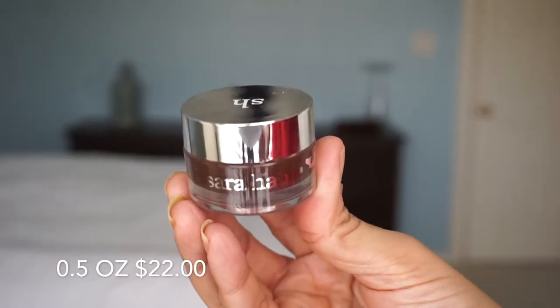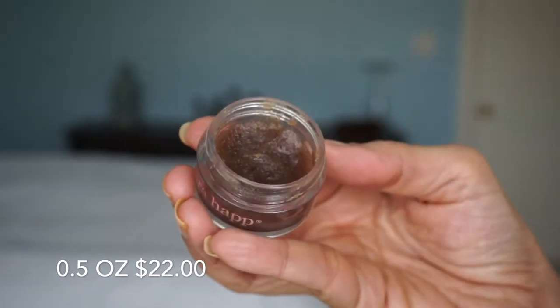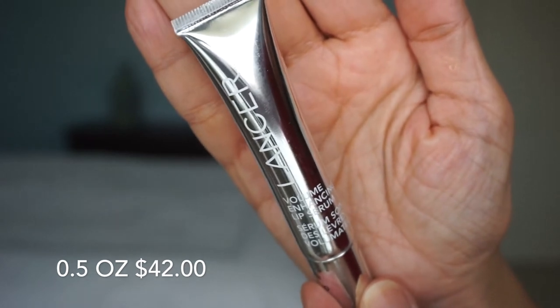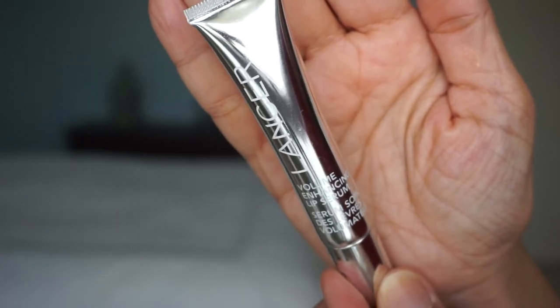Now the next thing — this one's not so pricey, this one's doable. This is the Sara Happ Lip Scrub. I keep this one in my shower and I really like how it feels on my lips, and I really like how my lips look afterwards. So this has been my favorite. And then after I use the lip scrub, I'll use the Lancer Volume Enhancing Lip Serum. This one I got in my Beauty Fix Dermstore monthly subscription box. I was pretty skeptical about using a lip enhancing serum.